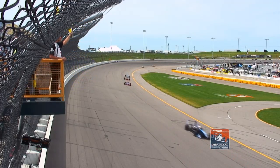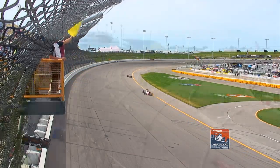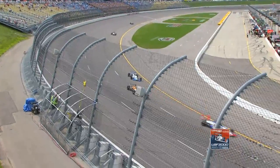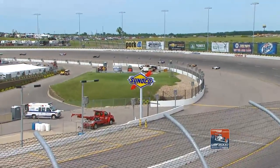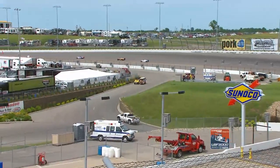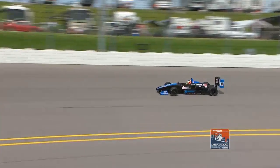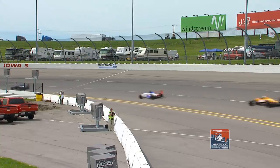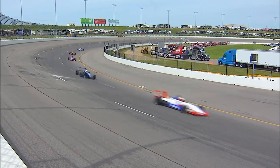As we get ready for the green flag, the cars are out on the track going through their parade and pace laps. A little bit of hazy sunshine is the order of the day at Iowa Speedway. It is 85 degrees ambient temperature, 110 degrees track temperature here in Newton, Iowa, some 45 miles east on I-80 from the state capital, Des Moines. It's been a sunny day, but now with a little bit of overcast, that air has become just a little bit thicker.